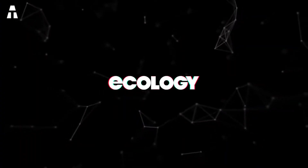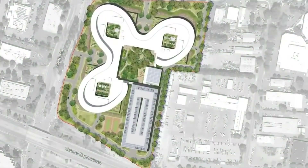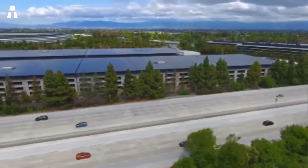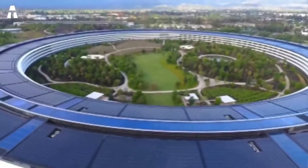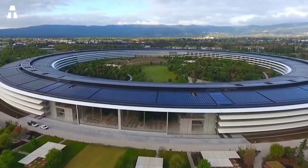Ecology. All the buildings are incredibly green. The construction of the main ring is home to one of the largest solar installations on rooftops in the world. The roof is covered with solar panels that generate up to 17 megawatts of electricity, sufficient to meet 75% of the energy demand of the campus during peak hours. The remaining energy needs are satisfied with on-site fuel cells powered by biofuel or natural gas.